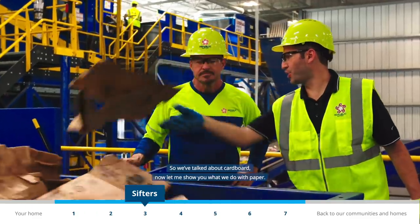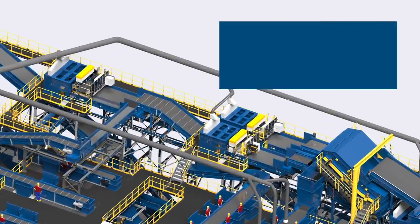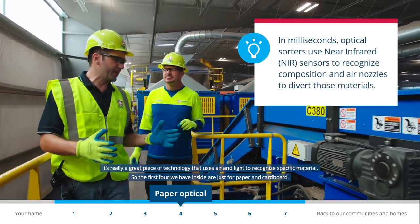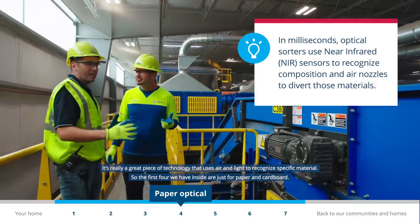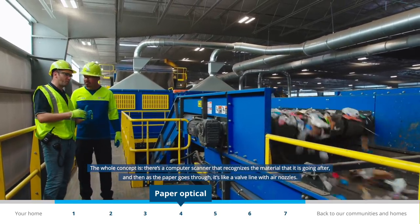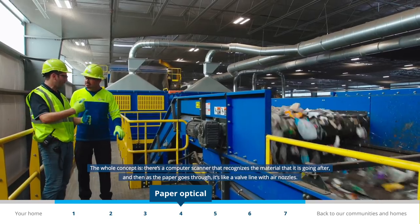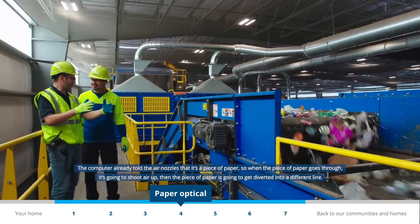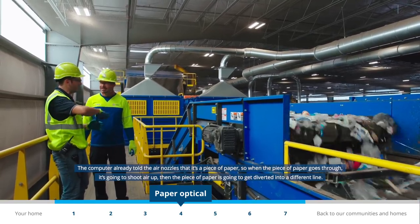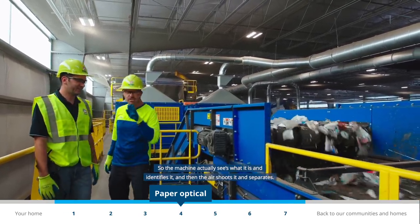Now let me show you what we do with paper. Special machinery called optical sorters and tumblers pull paper products from the line and sort them into large and small pieces. It's a great piece of technology that uses air and light to recognize specific material. A computer scanner recognizes the material and then as the paper goes through, air nozzles shoot it and divert it to a different line. So the machine actually sees what it is, identifies it, and the air separates it.